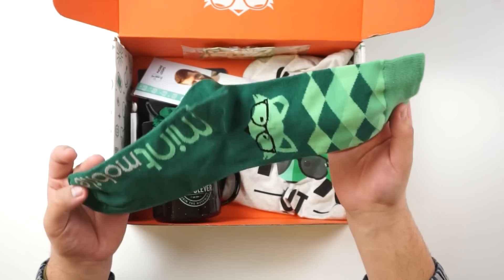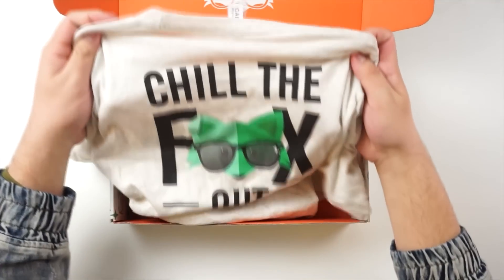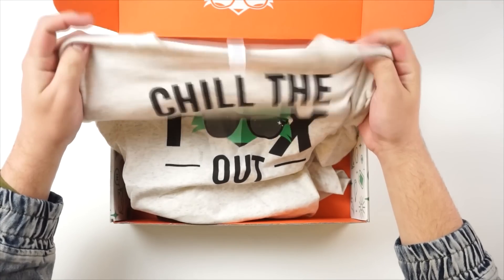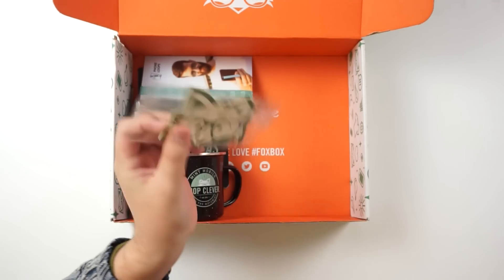I missed St. Patrick's Day — I should have made this video by St. Patrick's Day but I messed up. These are really dope socks, maybe next year. Next thing we have is a shirt that says 'Chill the Fox Out' — looks like a small and I am definitely not a small, so whoever wants this shirt definitely hit me up. Next thing is a car freshener in the shape of a Mint Mobile fox — pretty dope. I don't own a car yet but I will be getting one really soon, and it may or may not be electric.